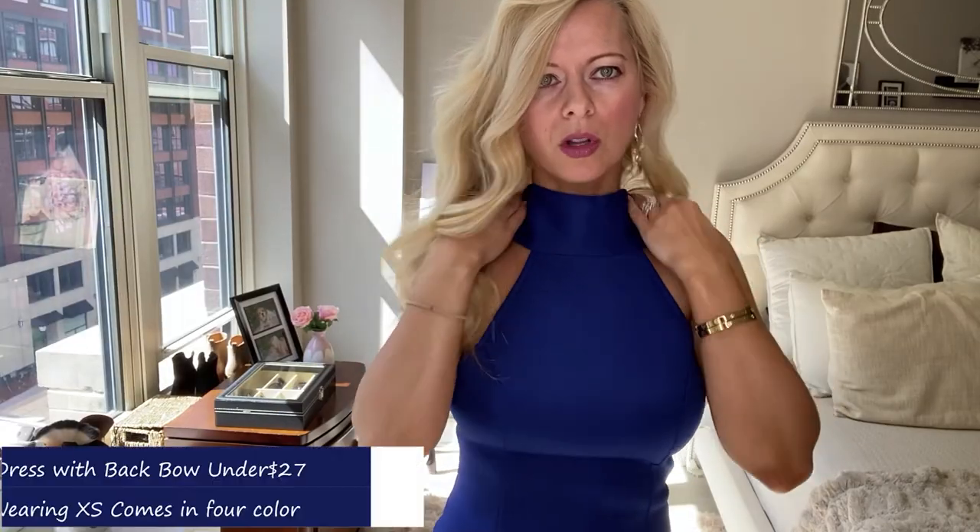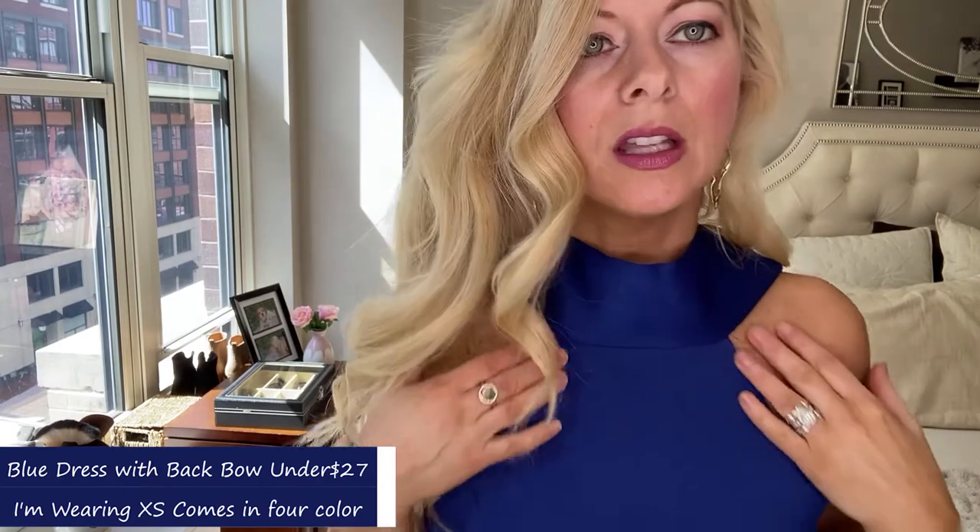So this is more close up — I just want you to see the material. I'm wearing an extra small. Unfortunately I can't zip it up all the way since my husband isn't home, but this would be tighter up here. The extra small fits like a glove, perfectly. I'm five three, about 118 pounds, but just for reference.